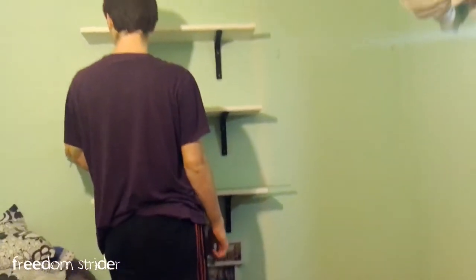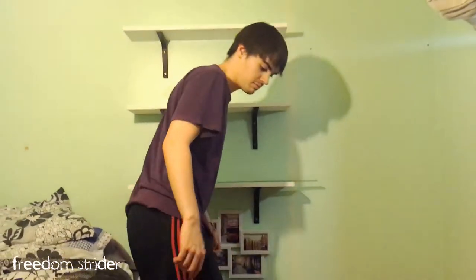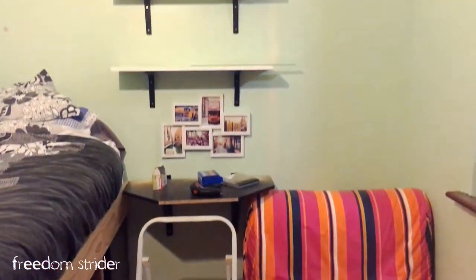Shelves are done, and none of them are 100% straight — but they don't look like it, do they? I think they look straight. They're straight enough.